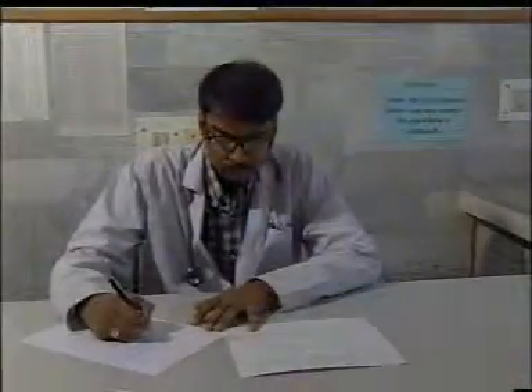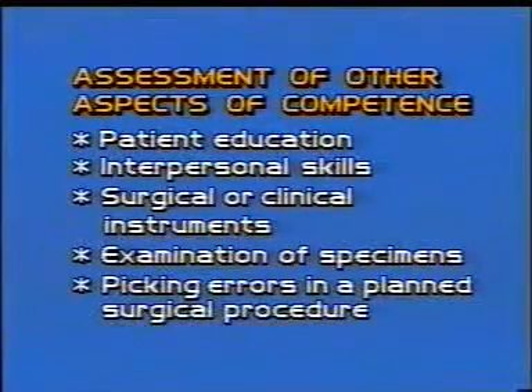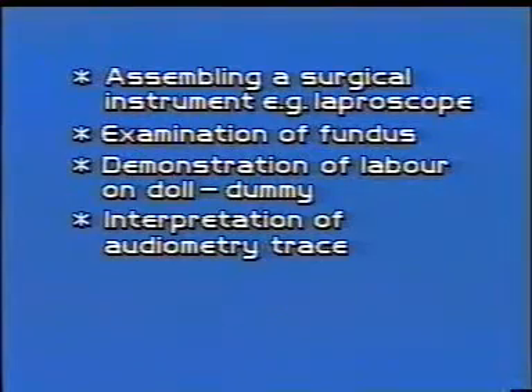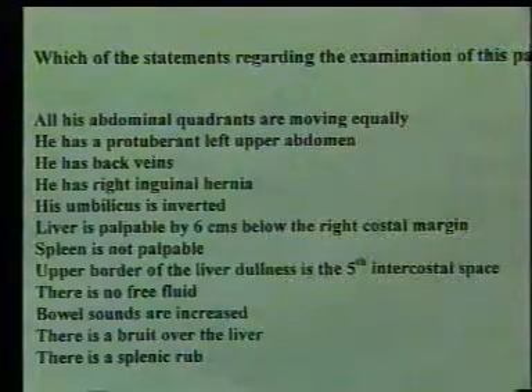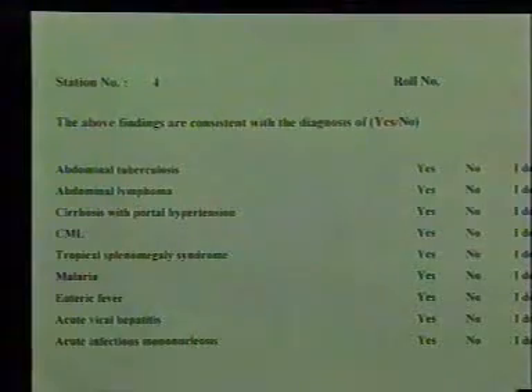We have gone through a few examples of OSCE stations in the subject of medicine. A similar scheme can be followed in other subjects — the skills to be examined are identified and OSCE planned accordingly. The number of stations can be varied according to need. The questionnaire for each station needs to be planned carefully. The first part is framed such that a candidate can answer correctly only if they have followed the steps carefully. Negative marking discourages guessing, while the 'I don't know' option carries no penalty. In the analytical part, several options are given to prevent queuing — one or more options may be correct depending on the situation.